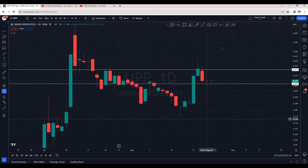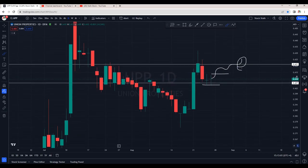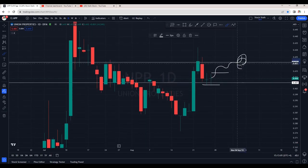Union Properties is looking very interesting. As I just mentioned, we can see a good bounce from the support. If in Monday's session we can see a gap-up opening, there are good chances it will retest 0.420. And then once we see good volumes after it breaks this resistance, there are good chances we can retest 0.430 area as well.